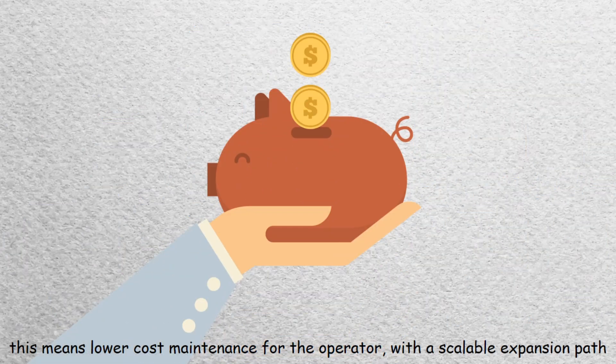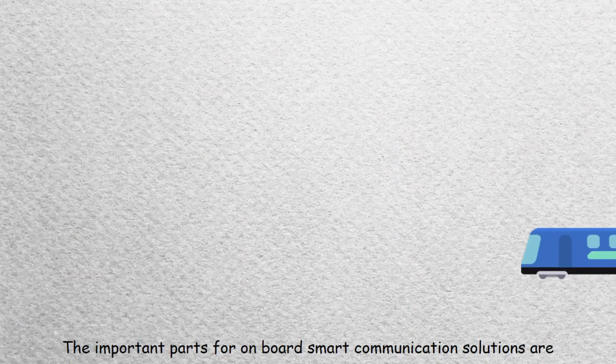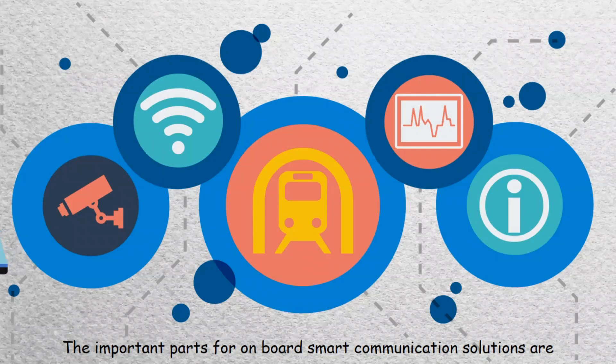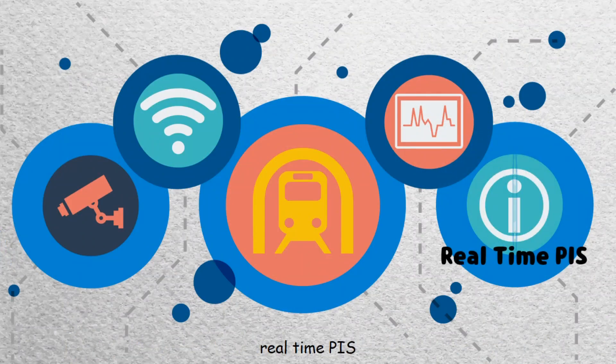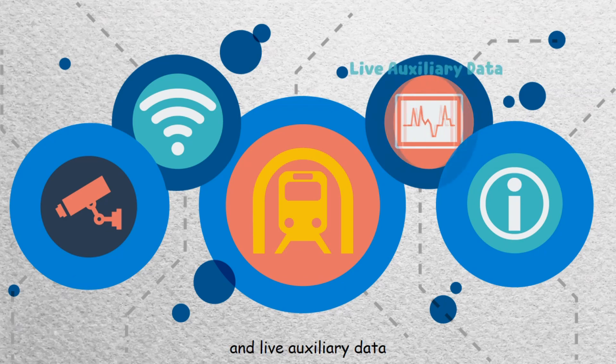This means lower cost maintenance for the operator with a scalable expansion path. The important parts for onboard smart communication solutions are real-time passenger information systems, passenger WiFi, IP surveillance, and live auxiliary data.